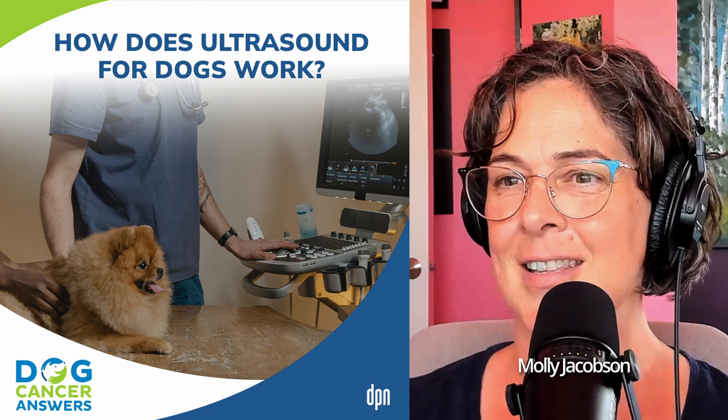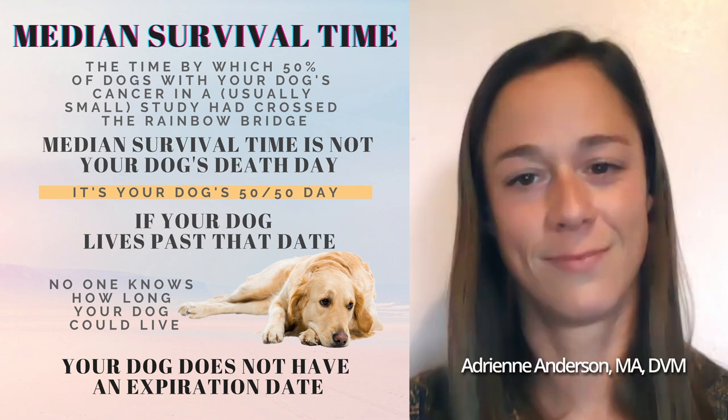Essentially, a probe sends signals through tissues in the body — whether organ tissues or fluid — and sound interacts with those tissues depending on how dense, what shape, or how thick they are. The amount of signal absorbed or reflected provides a black and white or grayscale image, allowing us to tell the difference between fluid, tissue, and tissue of different thickness or texture, helping determine if something is wrong or needs sampling.